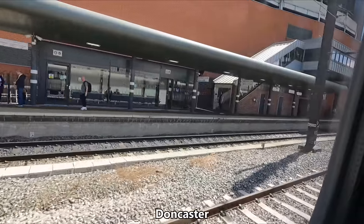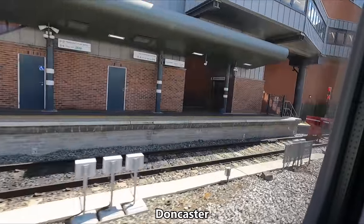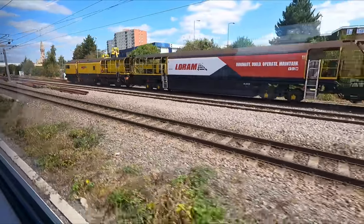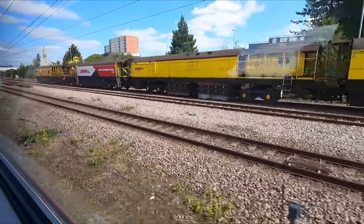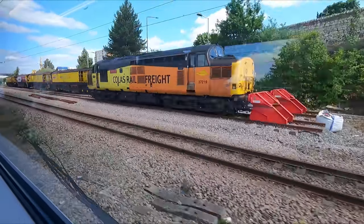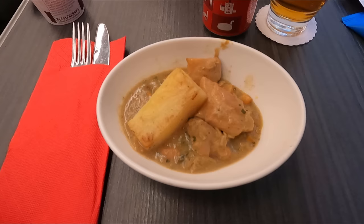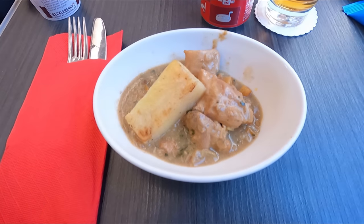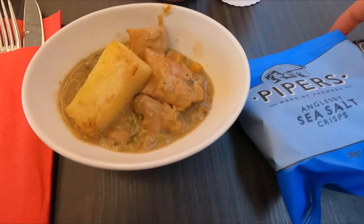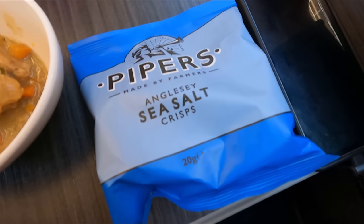Around a quarter of an hour after Wakefield, we arrive at our next stop of Doncaster. Doncaster is of course a town steeped in railway history, with the nearby Doncaster Works — established in 1853 — still operating to this day. Soon after Doncaster, our food arrived. I went for the Shepherd's Chicken, which was fantastic. This was accompanied by crisps and a brownie to finish.